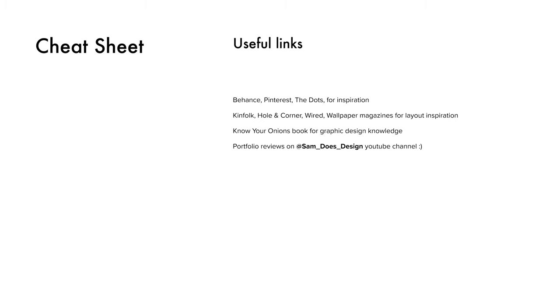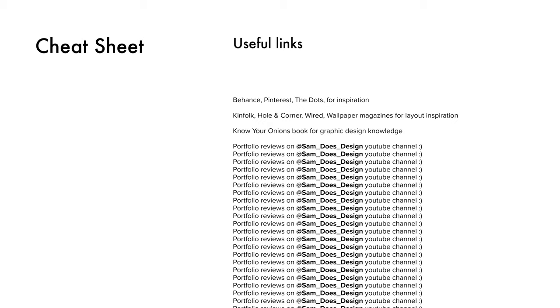Know Your Onions is a book I read on graphic design that taught me a lot. As a product designer I do need some graphic design knowledge for portfolios and the work itself, so that was a really interesting read. And don't forget you can watch my YouTube tutorials on Sam Does Design. So there it is — that's my really fast lecture on what I think makes a good portfolio.